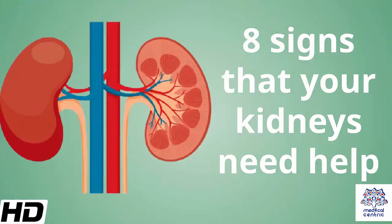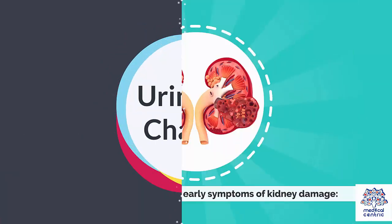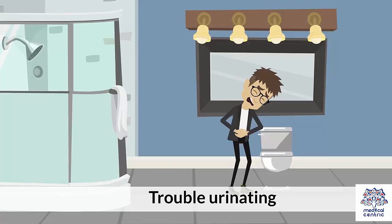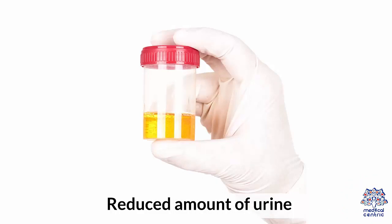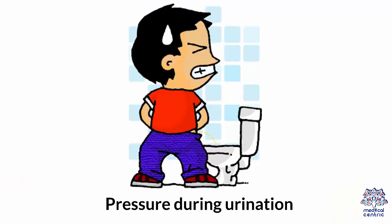Today's topic is 8 Signs that Your Kidneys Need Help. 1. Urination Changes: These are the most common early symptoms of kidney damage — trouble urinating, pale color of urine, frequent need for urination in large amounts, foamy urine, reduced amount of urine, frequent night urges for urination, and pressure during urination.